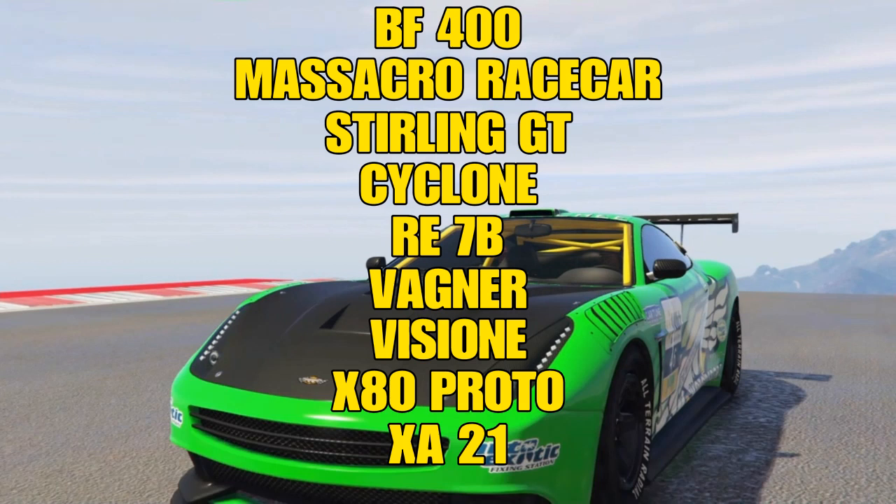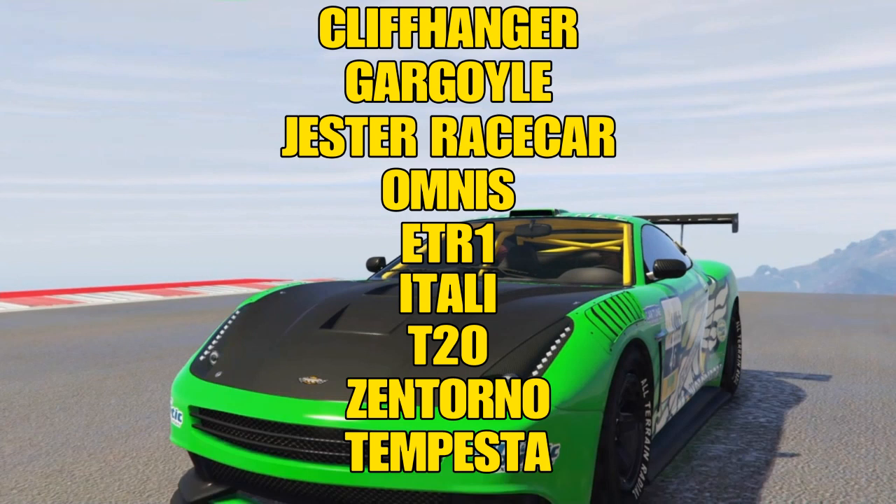So as you see right here, we have the BF400, the Massacro race car, Sterling GT, Cyclone, RE7B, Wagner, Vigione, XA Proto, and the XA21. There'll be another list — this is not all of them, just a few I thought were important. Also: Cliffhanger, Gargoyle, Jester Race Car, Omnis, ETR1, and the Itali, the T20, the Zentorno, and the Tempesta.